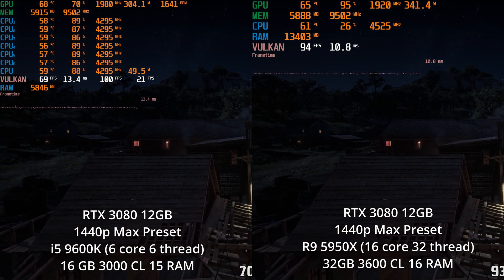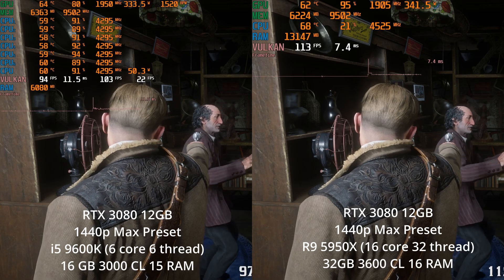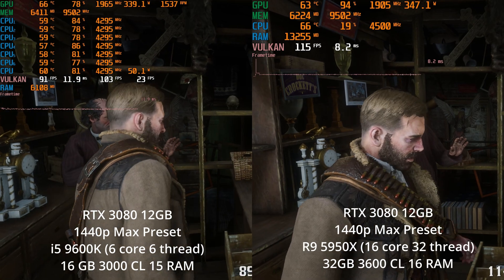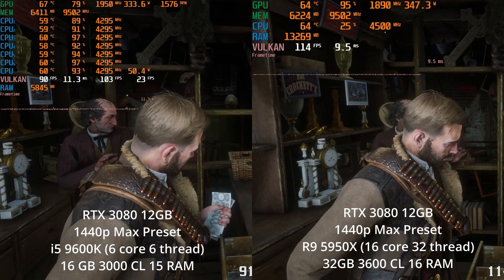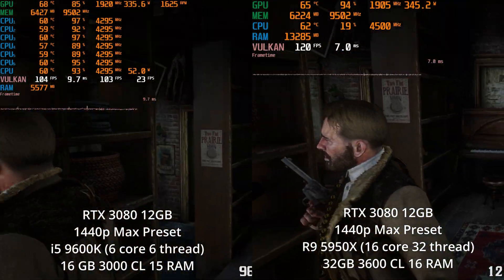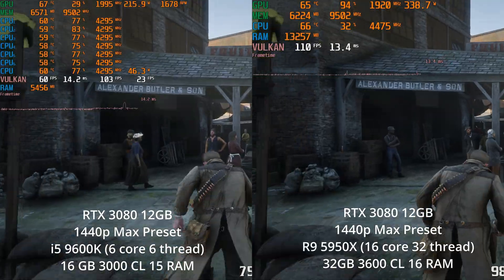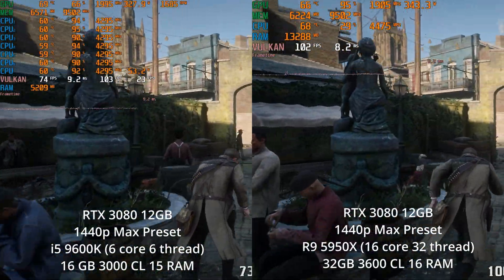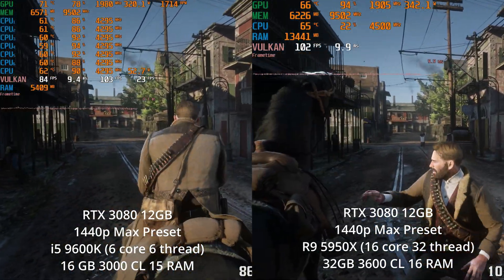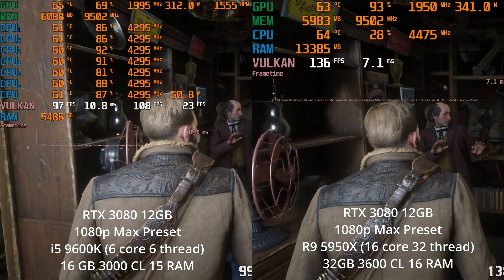On the higher-end system, we're able to stretch into the mid-90 FPS range throughout that scene. As we jump into the next scene, we're again extremely CPU-limited, though the older system can at least reach the 80s and 90s — obviously if you can get into the 80s and 90s, you won't mind the performance too badly. Although we did see it bottom out around 60 FPS for a second. I think that's one of the big takeaways: a lot of the differences are in your minimum frame rates and how you get those stutters as your CPU starts struggling.